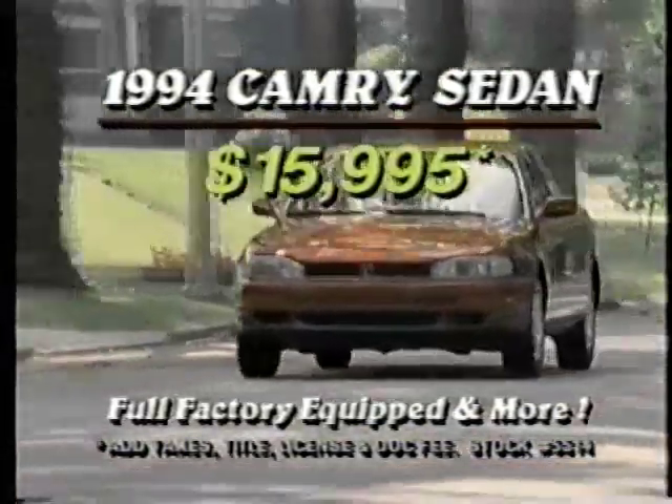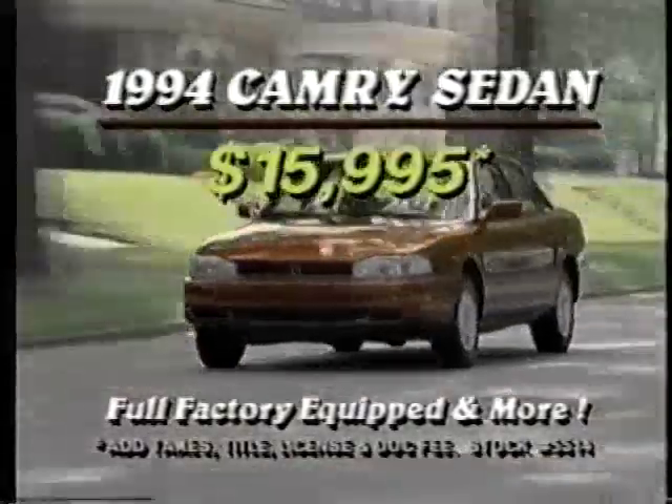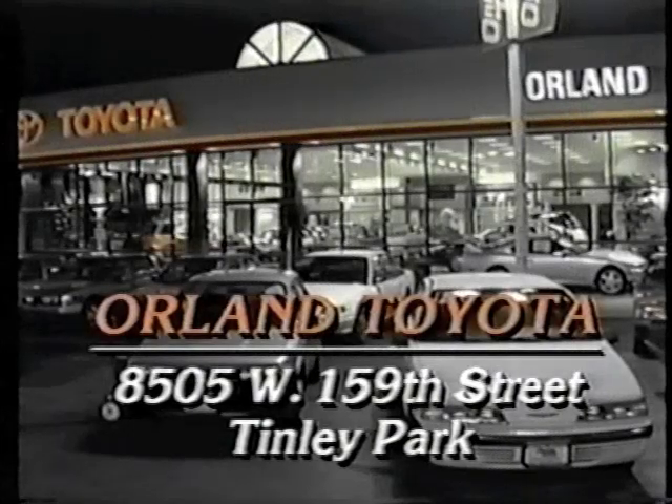And this '94 Camry 4-door sedan, only $15,995, full factory equipped and much more. You get it all — savings, selection, and Toyota's number one service dealer in Illinois, only at Orland Toyota.